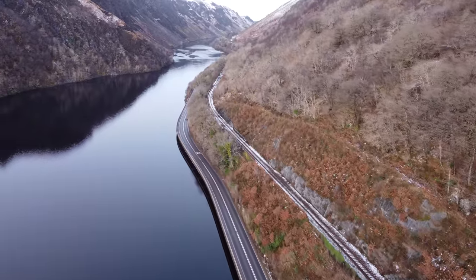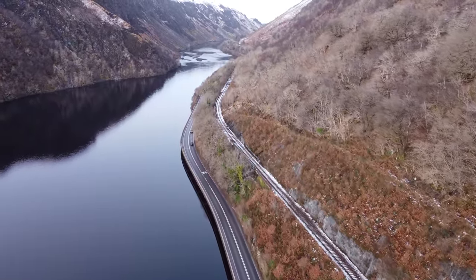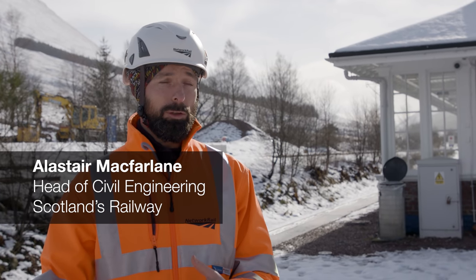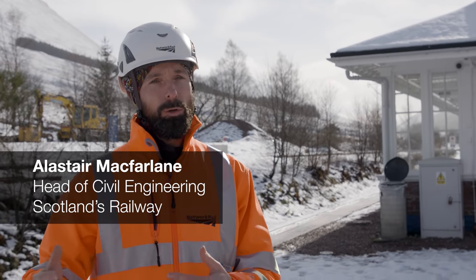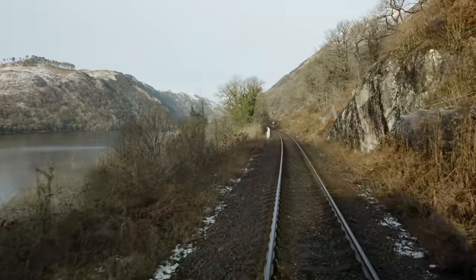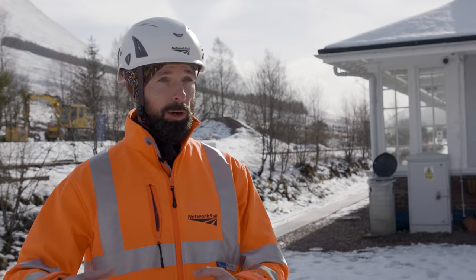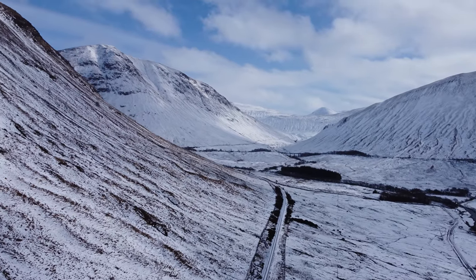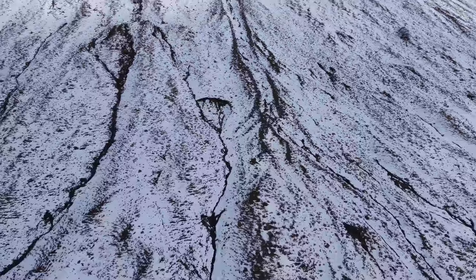The West Highland lines travel hundreds of miles along natural mountainsides. There are different hazards depending on where you are on the Scottish rail network. Through the Falls of Croochan, the hazards are definitely rockfall and boulderfall. We're now at Bridge of Orchy on the West Highland line, and the hazards here are much more natural landslides and debris flows down the steep-sided mountains.